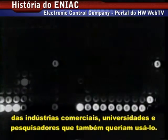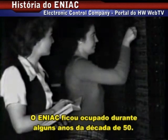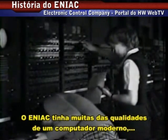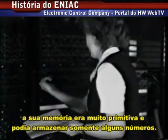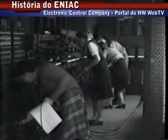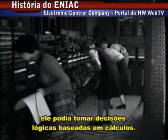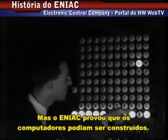Industrial customers and university researchers wanted it too, so it was kept busy right into the 1950s. By far the most complex machine of its time, ENIAC still lacked many of the qualities of a modern computer. Its memory was very primitive and could only store a maximum of 20 ten-digit decimal numbers. It had to be laboriously rewired each time it was programmed, and couldn't make logical decisions based on its calculations. But ENIAC had proven that computers could be constructed.